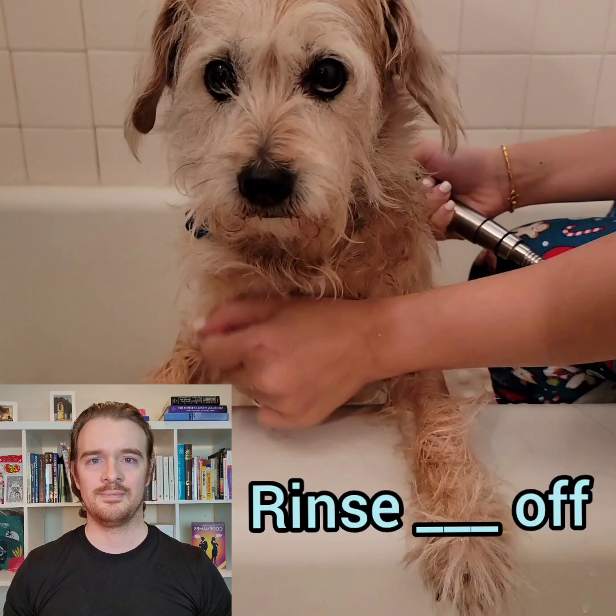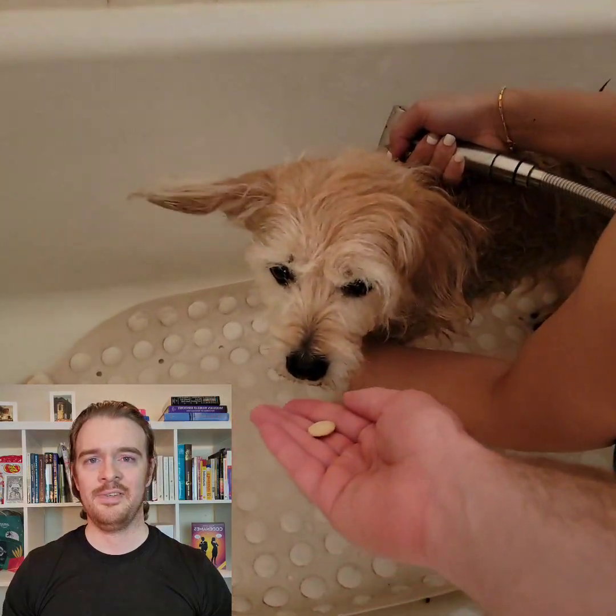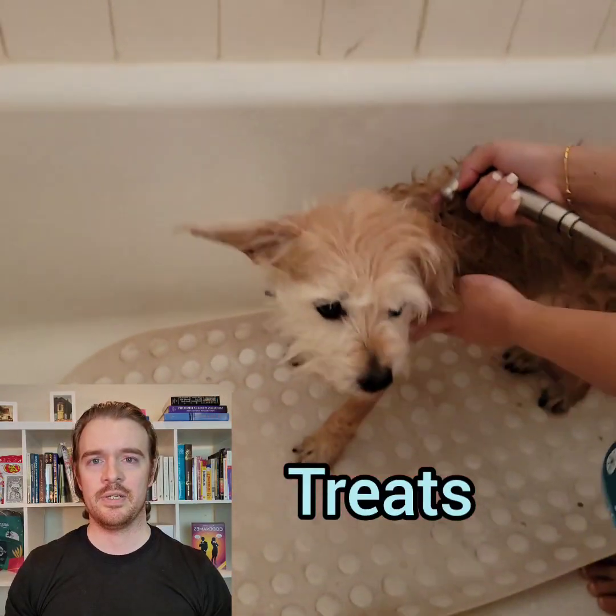First, we're just rinsing her off. To rinse something off means to quickly clean it using only water. I'm giving her lots of treats because she doesn't like being bathed and she's behaving very well.